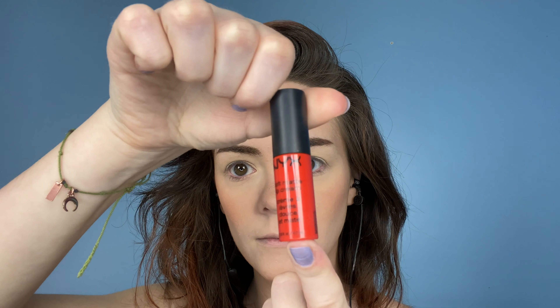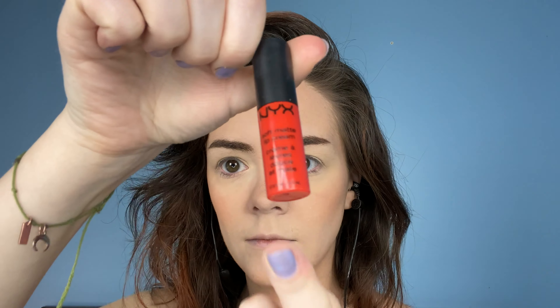Brows are Urban Decay Brow Blade. I really love this product. It's a dual-sided brow product so one side has a sort of liquid liner style brow pen and then the other is a pencil. Set that all in place with my clear CoverGirl eyebrow gel.